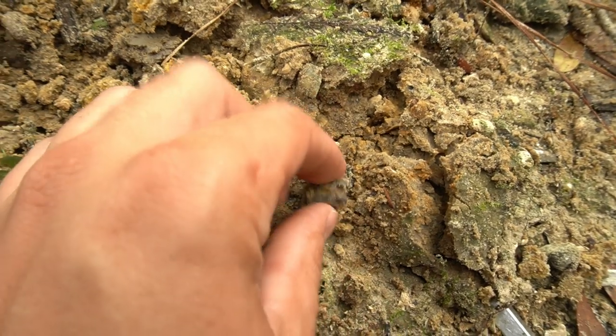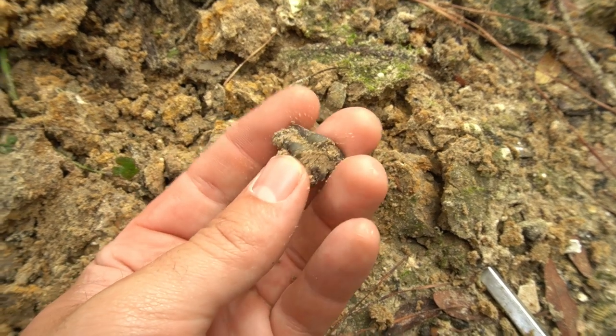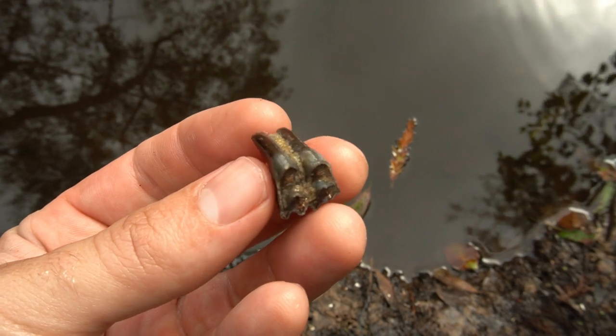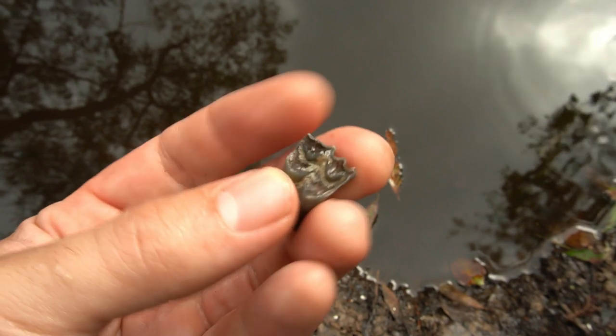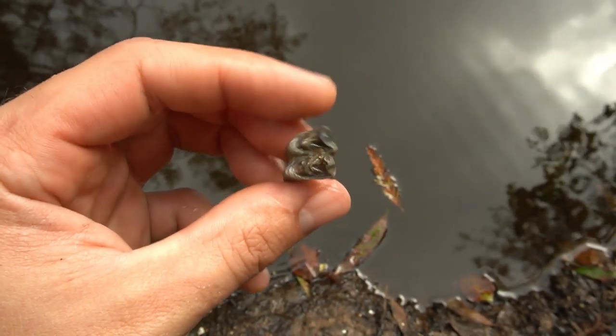Check that out — you can't tell super well, but that's a little deer tooth right there, a little fossil deer tooth. So let's get that washed off and take a closer look. There's the deer tooth all cleaned off — absolutely beautiful color enamel on that. That's what I'm talking about. Hopefully get some more teeth like that today.